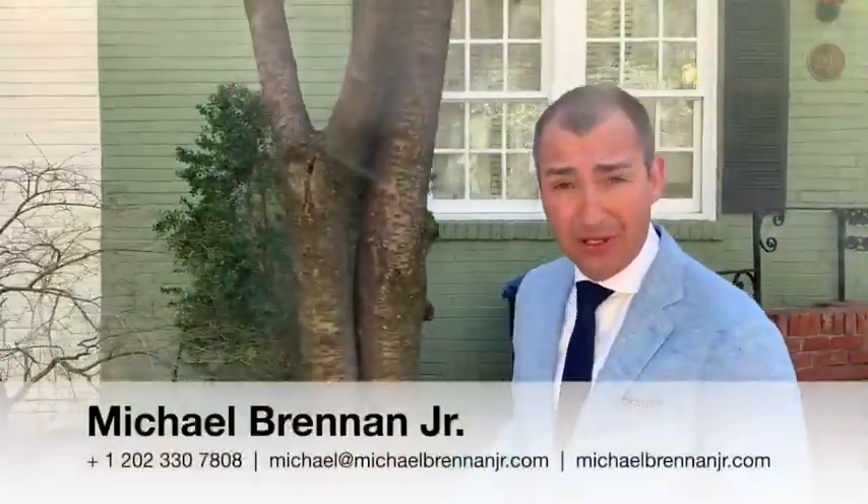So if you have any questions about the spring market or questions about Georgetown area real estate, don't hesitate to reach out. Michael Brennan, TTR Sotheby's International Realty — have a great day.